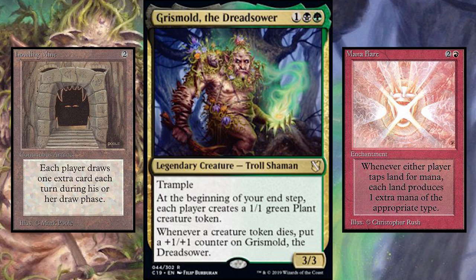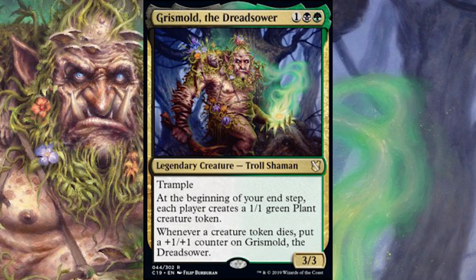Also note that instead of being an upkeep trigger, he's an end step trigger, which in Commander can make a huge difference. It means you are far more likely to get at least one trigger off of this. When you're playing Commander in a four or five player game, multiple people are going to have turns before it returns to you, and your creatures can get wiped out before you have a chance to benefit. So right away, he gives a 1/1 to everybody, and if anything happens to them, Grismold is going to grow as a result.